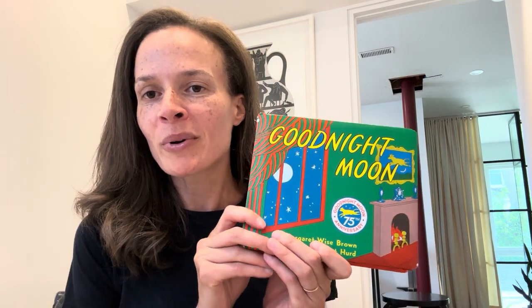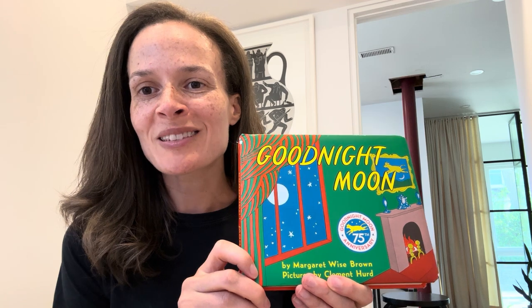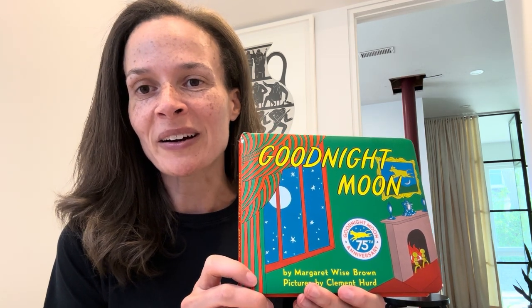Hi, my name is Anne-Marie Armstrong. I'm an assistant professor teaching stream at Daniels, and today I'm sharing with you the book that I most recently read. That book is Good Night Moon by Margaret Wise Brown and Clement Hurd, who illustrated the book, and it's the book I most recently read because my 18-month-old daughter is a big fan of this book, as am I.